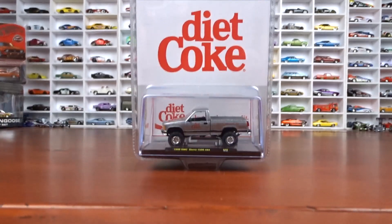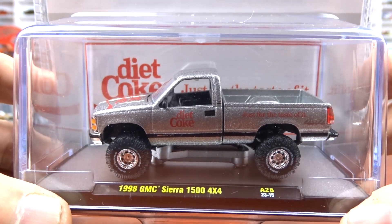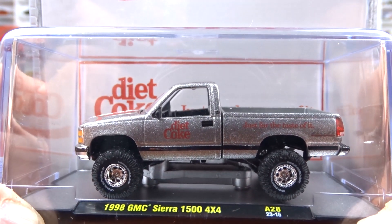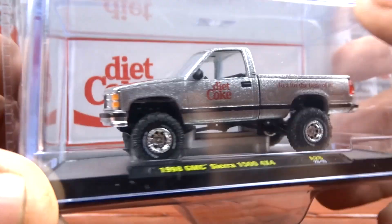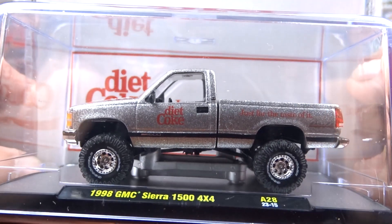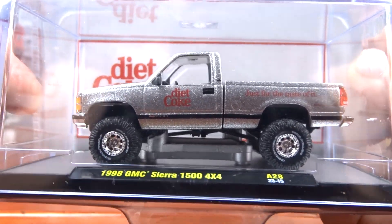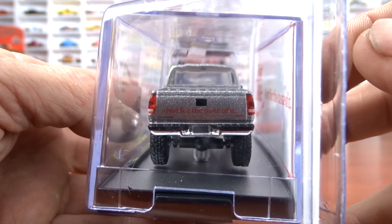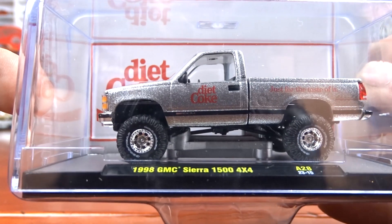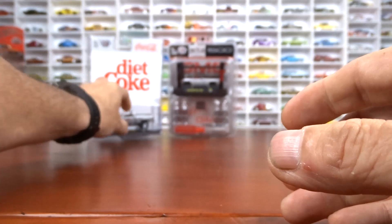I also got this Diet Coke 1998 GMC Sierra 1500 4x4, which is release A28. It's silver with black interior and lots of metallic in that paint — another one that's very sought after. This one comes as a chase as well, but this is the regular version and I was quite happy to find it. I believe I also got the Bronco from this set, so I'm just missing one to complete it.